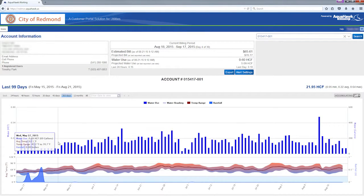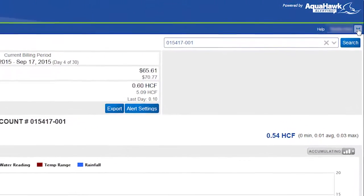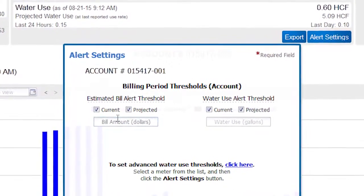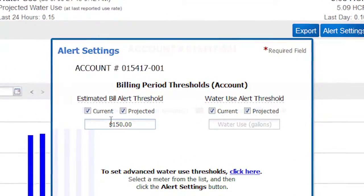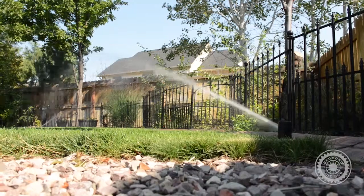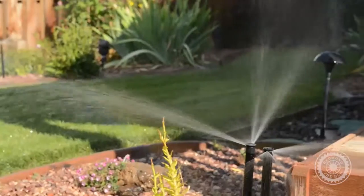Once you register, you will always be able to manage your account settings by clicking on the arrow on the upper right hand corner of the main page. You are ready to set your alerts. Basic alerts allow you to set a fixed monthly dollar amount or a total amount in gallons of water used. When your consumption goes above that amount, you will get an alert via email or text depending on your preference settings.